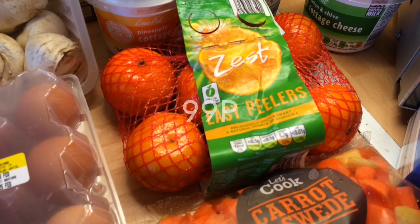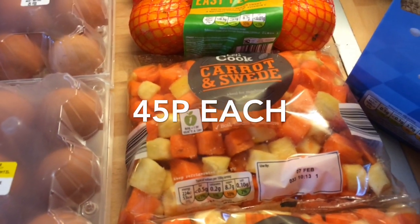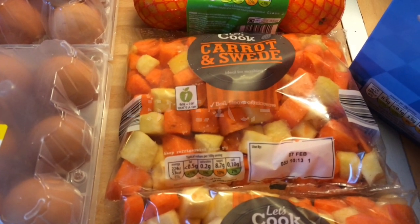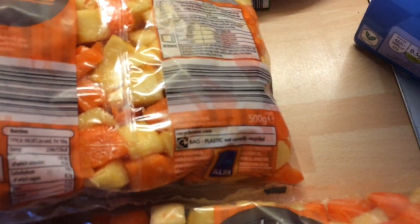We've got the easy peelers — you get eight of those — and then we've got two packs of the carrot and swede. To be honest, for the price you pay and the hassle you save, I'd much rather get these. I've got two packs just in case you're interested — it is a 500 gram pack.